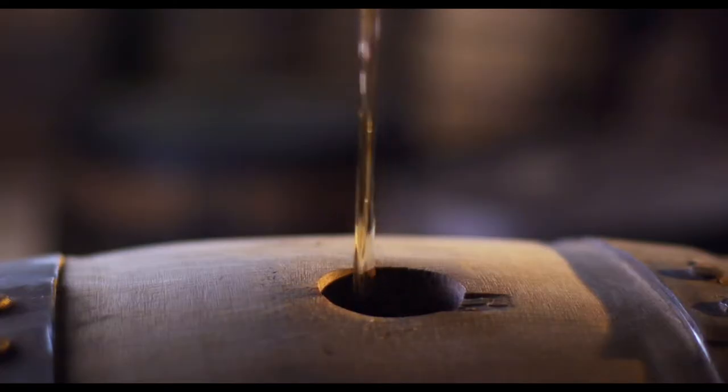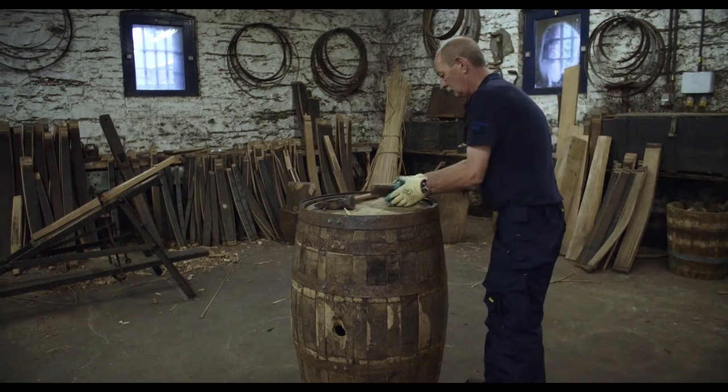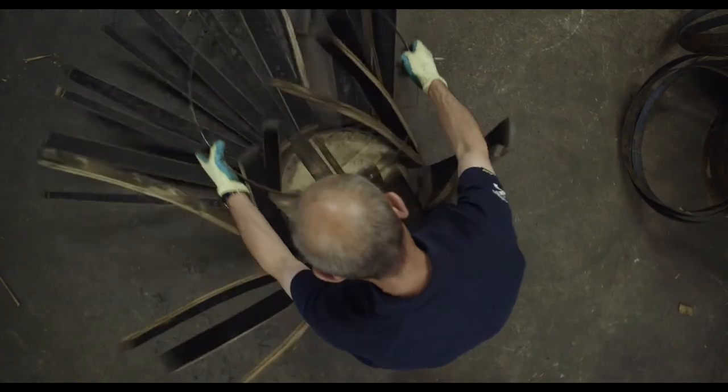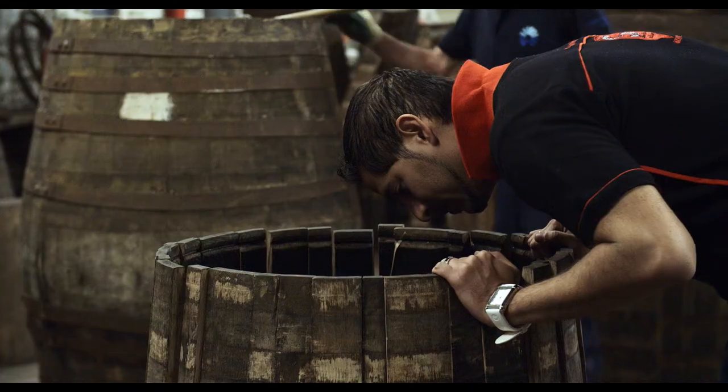Making a Jameson barrel aged beer, or making a whiskey — the barrel is a very important part of it because the barrel imparts a lot of flavor and a lot of aroma into the product. So it's very important that these barrels are well maintained.